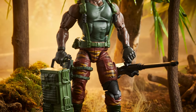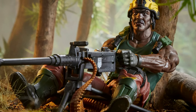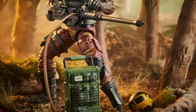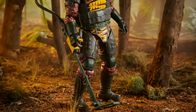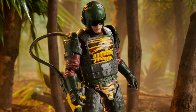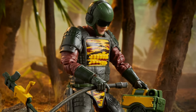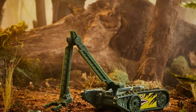Next up, we have Tiger Force Roadblock, who comes with a big gun and some nice Tiger Force deco. He is a two-pack with, of course, his buddy Tiger Force Tripwire, who sports the Tiger Force deco on his chest and comes with some accessories and his little robot friend, who even has his own Tiger Force deco this time around.